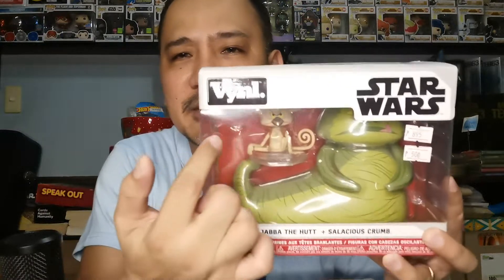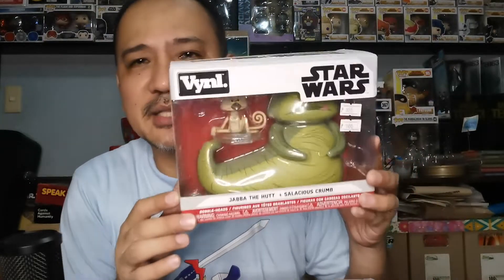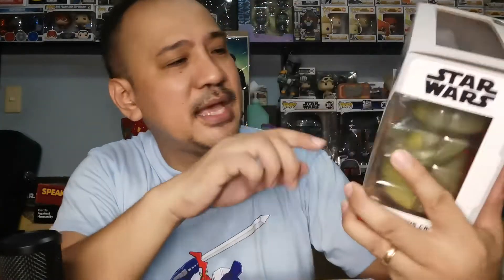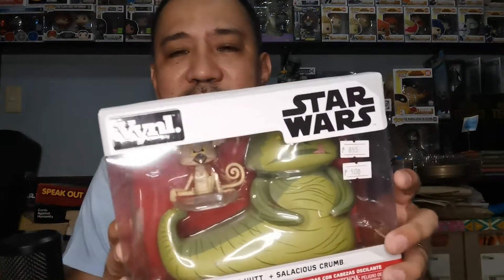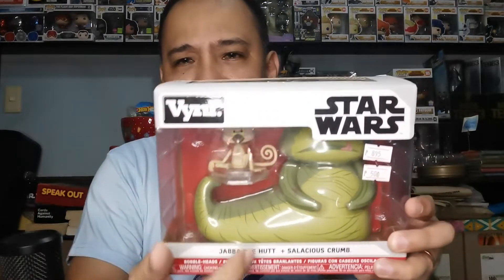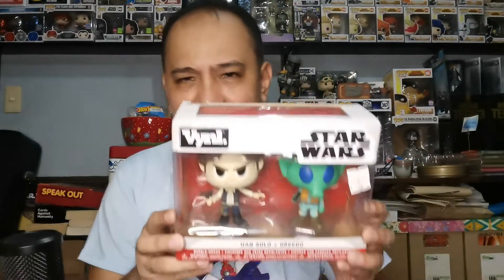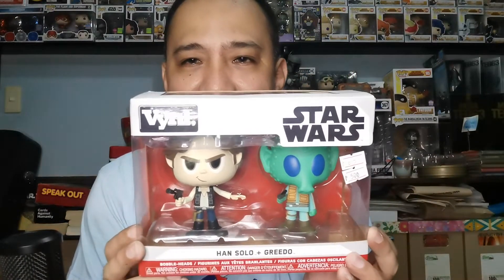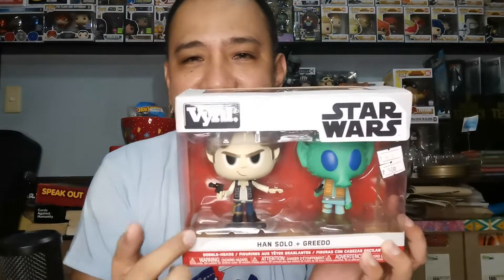I got a couple of Funko products. This one is another defunct line called Vinyls — V-Y-N-L. I like these because these are Star Wars. I got a Jabba and Salacious Crumb, and as you can see from the price, just ₱500 for that one — that's at the price point of a Funko figure, but still a very cool collectible. I also got this pair: Han Solo and Greedo in the Vinyls line, just because I like Han Solo. ₱500 for the pair — not bad.